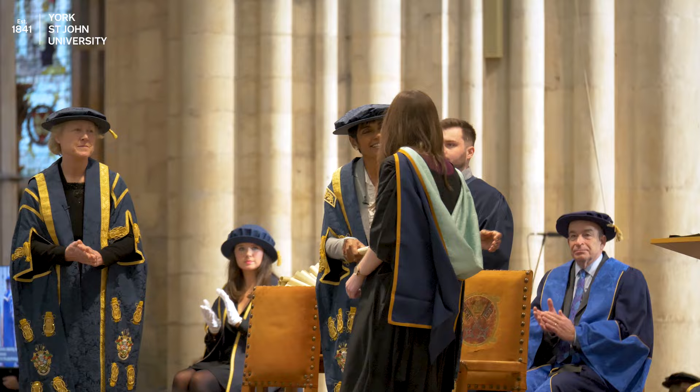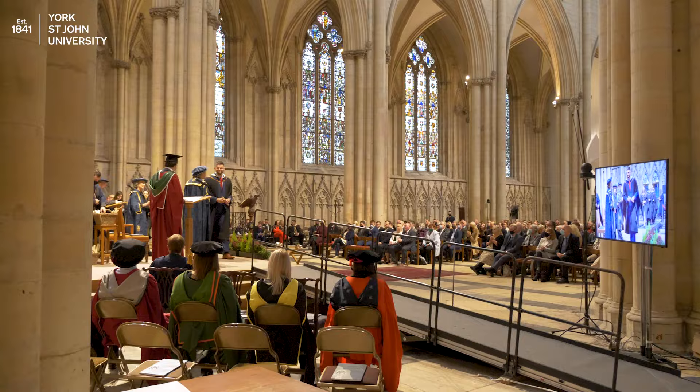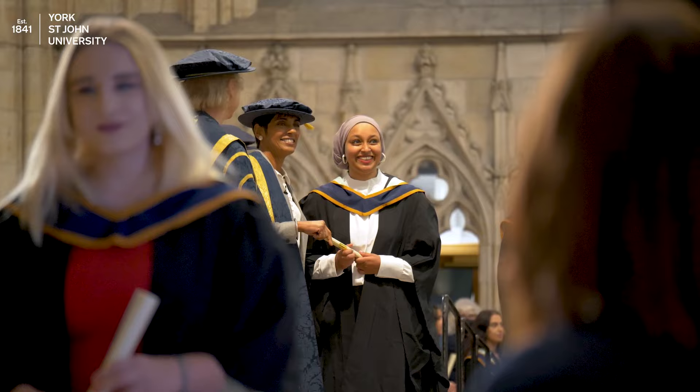You'll be called up to accept your award. This is when all your hard work comes together for your time in the spotlight. Remember to stop and smile for your official photo as you are handed your congratulations scroll on stage. Enjoy the moment and be proud of who you are and what you have achieved.